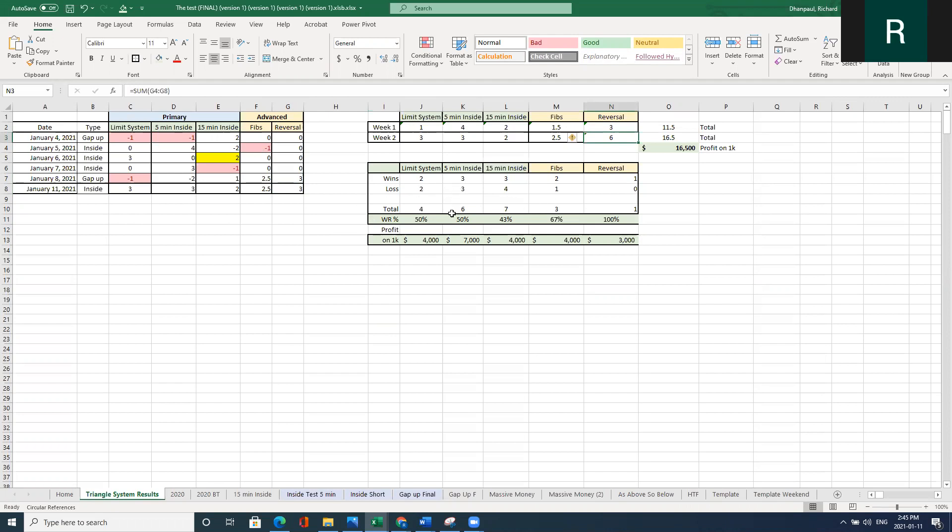Looking at the win rates across all systems, they're only about 50%. The Fibs have been a little bit better but it's been about a 50% win rate. Even with a 50% win rate, look at the potential Rs we're generating. Last week we had a total of 1R on the limit, 4R on the five-minute bars, 2R on the 15-minute, and 1.5R on the Fibs — that's 8.5R. This week so far all winners and it was a 13.5R day. If you're risking $1,000 per trade, that's a potential $22,000 within the first week-plus-one-day of January, and it's all managed risk.